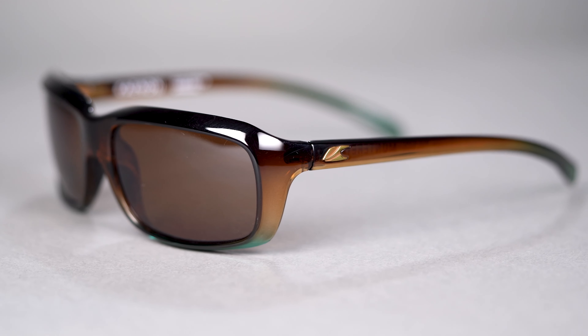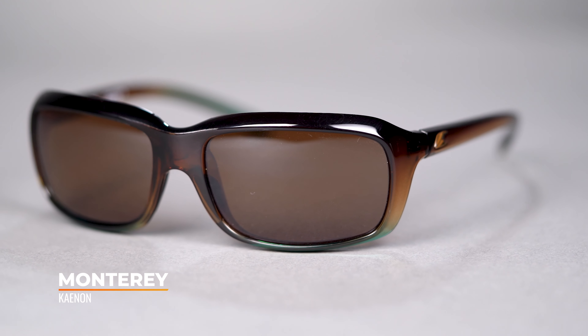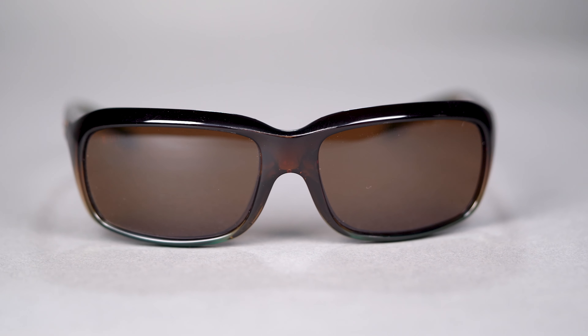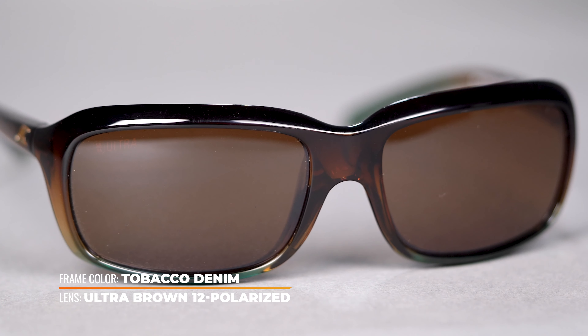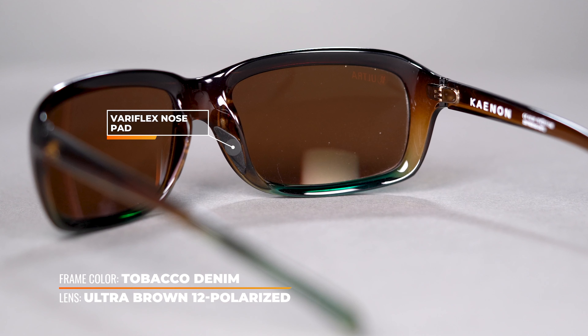Hey, it's Sarah with SportRx and today we're reeling in our best women's fishing sunglasses of 2021. The collection has been handpicked by our sports opticians and all of these frames have really great, generous coverage with protection from harsh UV rays while out on the water.